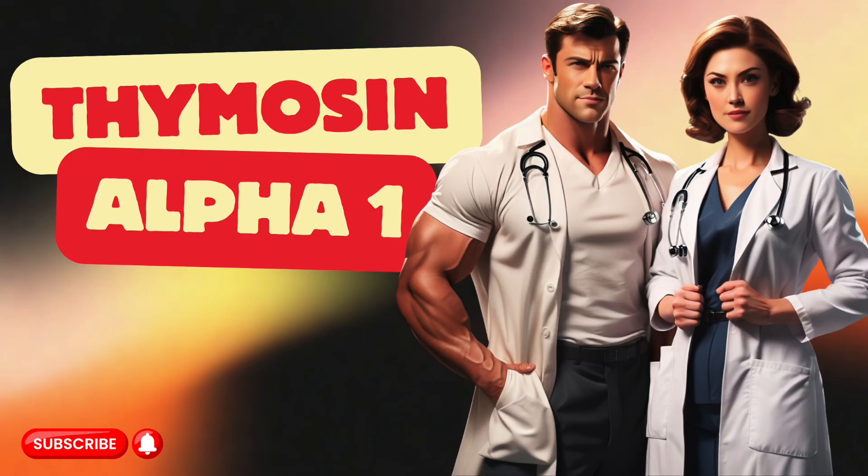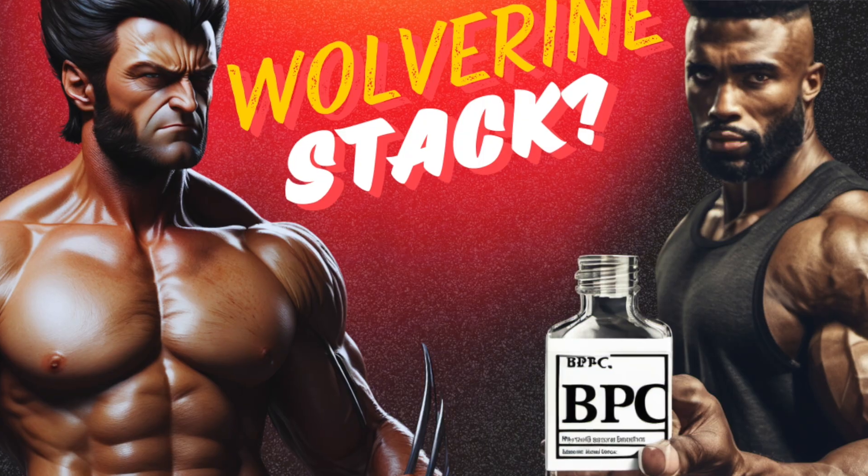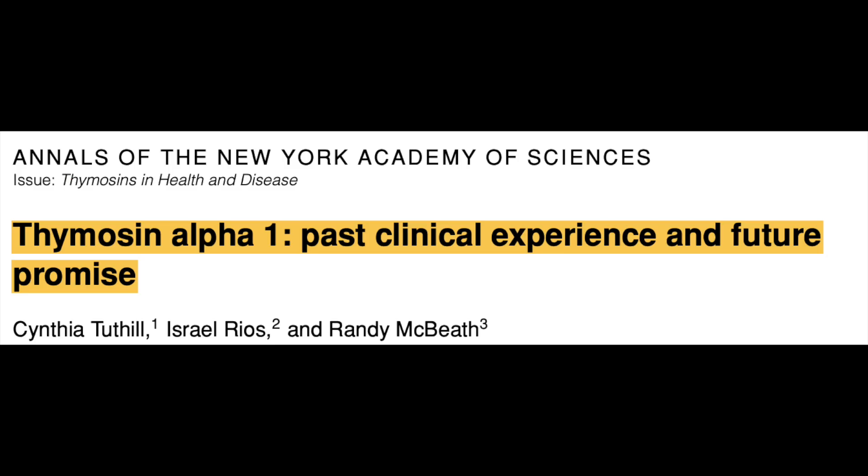Today we're going to talk about another thymosin peptide, one that's pretty popular, and we'll see if that's for good reason. We're talking about thymosin alpha-1. We've already discussed the details of TB500, which is a fragment of TB4, thymosin beta-4, which I had some mixed opinions about. And although thymosin alpha-1 sounds like thymosin beta-4, and although they have been looked at in similar contexts, they are in fact quite different, so let's dive in.